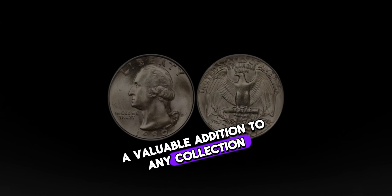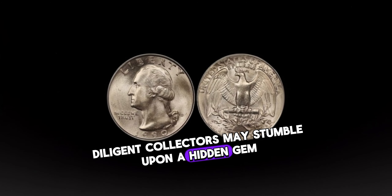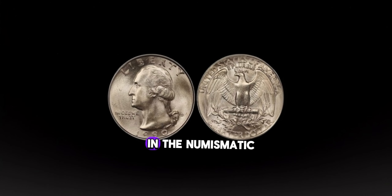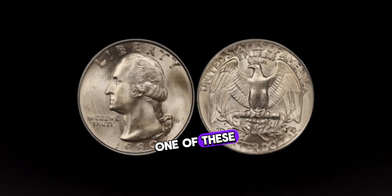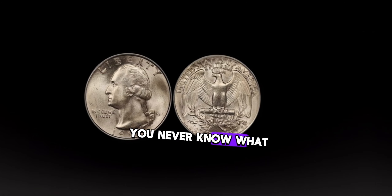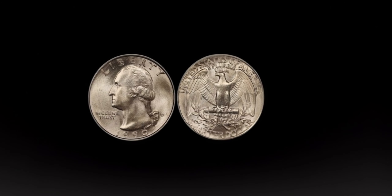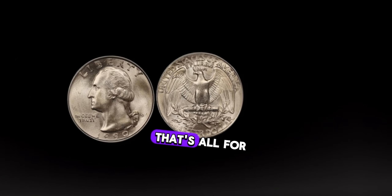In conclusion, while not every 1990 Washington quarter dollar is worth a fortune, diligent collectors may stumble upon a hidden gem that could fetch a tidy sum in the numismatic market. So next time you come across one of these quarters in your pocket change, take a closer look — you never know what treasures you might uncover. This coin's value in market: $1 million.